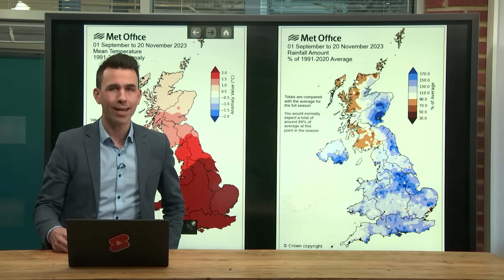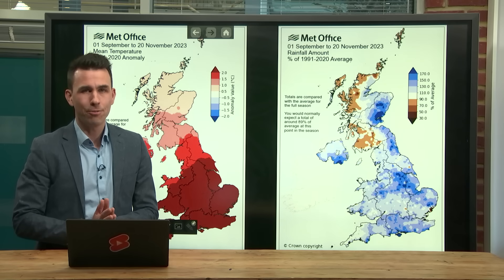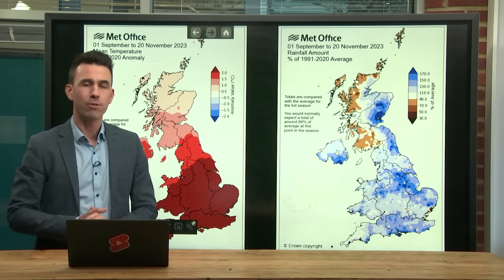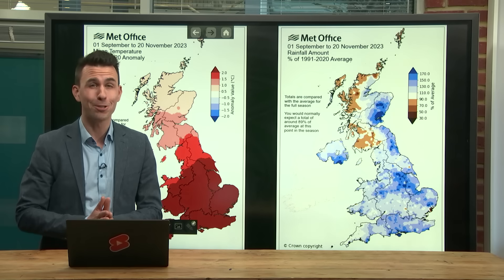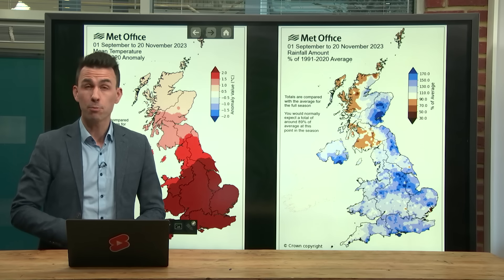Hit subscribe if you like these in-depth forecasts that we do every Tuesday. And if you comment, hit like, and share the love with your friends and family, then it may well encourage us to do more things like this in the coming months.